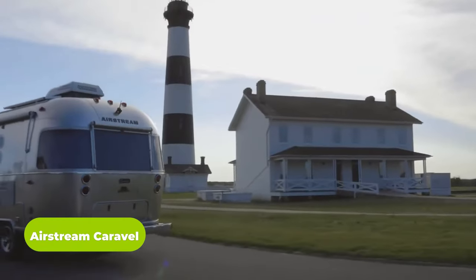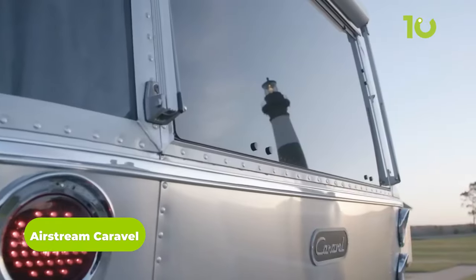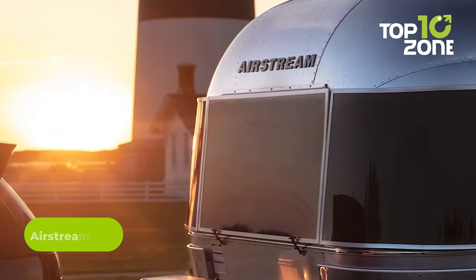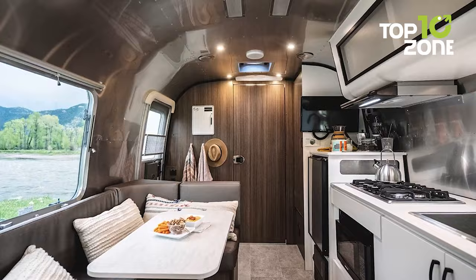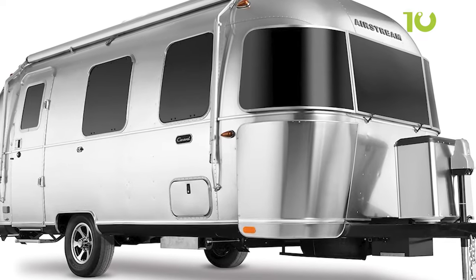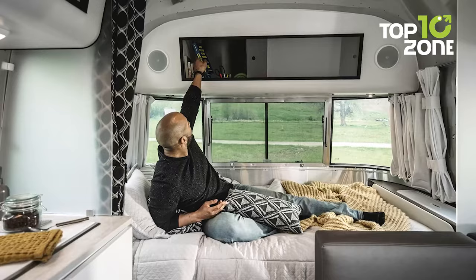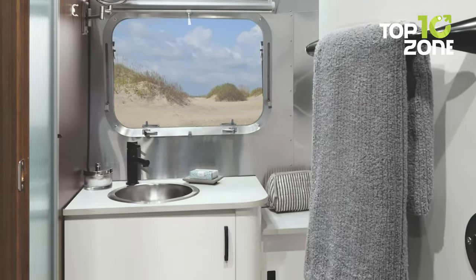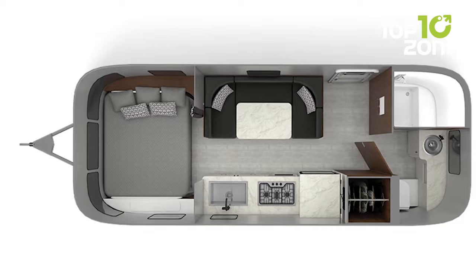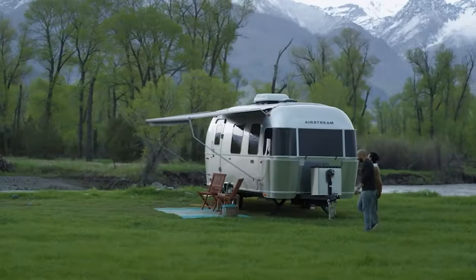Airstream Caraval is a classic one with a vintage vibe for those traditional caravan lovers. From the outside, it has a classic aluminum design with an Airstream logo on its front side and some modern touch-ups. But all the main attractions hide inside, as this Caraval features all of the home-like amenities anyone can tow behind — a queen-sized bed, a kitchenette, a lounge, a bathroom with a hot shower, and a toilet.